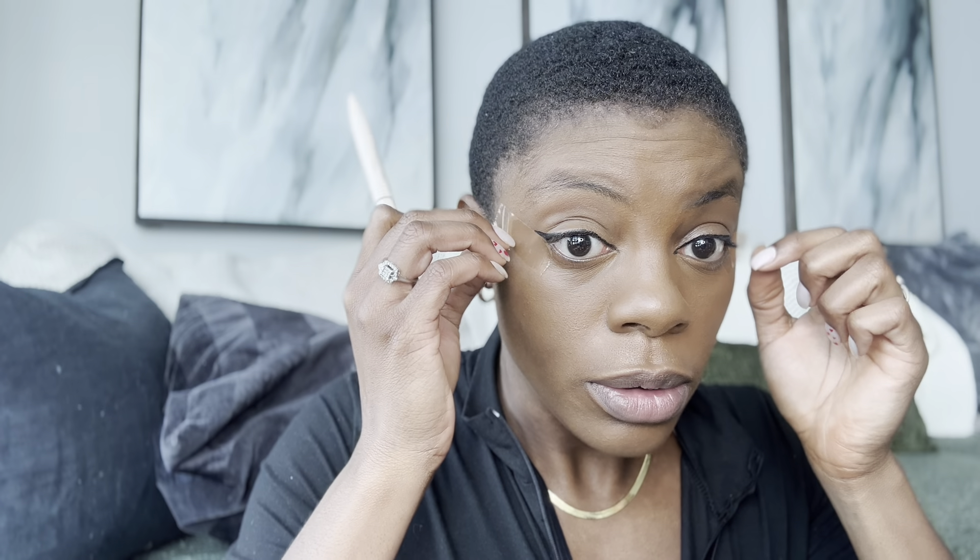I always bring it in here, and I feel like it helps with the snatch — everything gets lifted like a facelift. I bring it down a little bit lower too. This is the side I struggle with because it's awkward. Why is one eye so much more awkward than the other? That looks awful. Can you notice it? Let's take that tape off. Let's not do a close-up — let's not do close-up. Then we're going to do mascara.